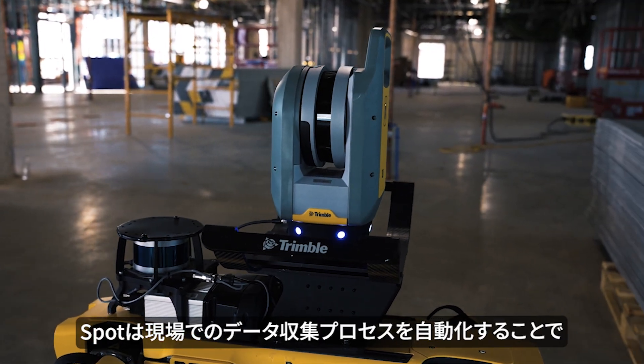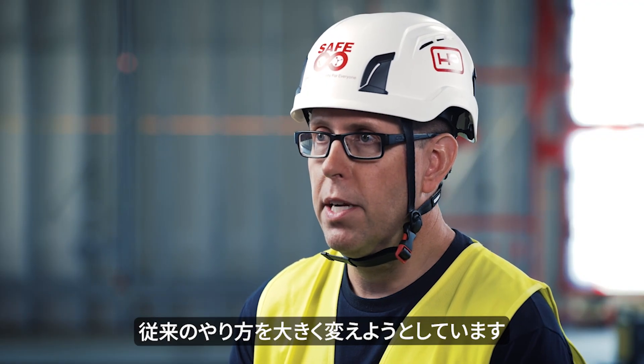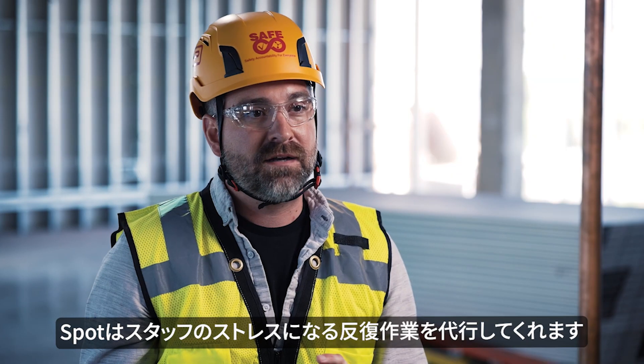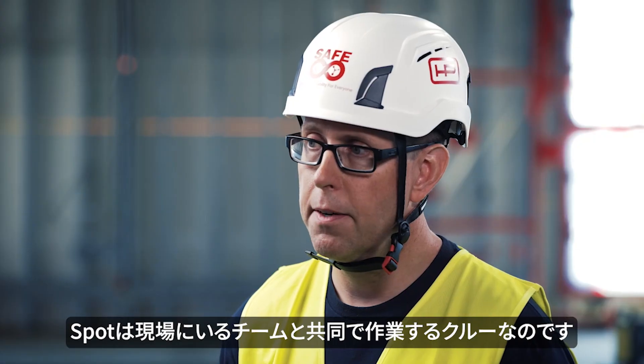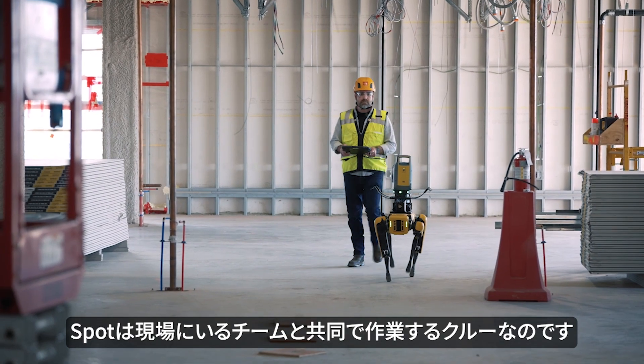SPOT is changing the game around the collection of data on job sites by automating the process. SPOT is going to help with all the repetitive tasks that our staff have to deal with. It's really there to be a co-worker with the teams that are on site.